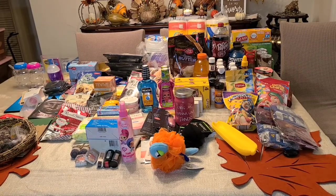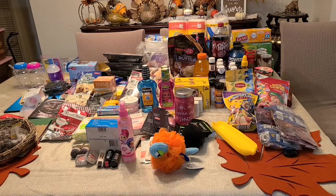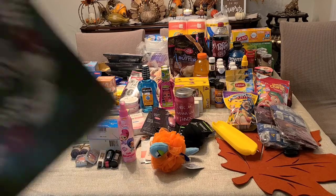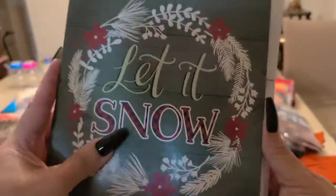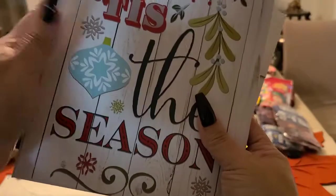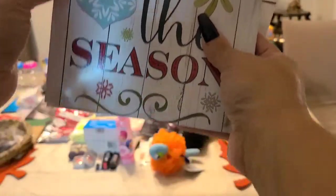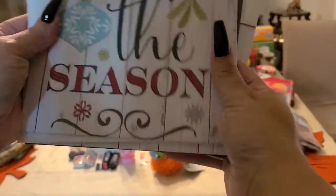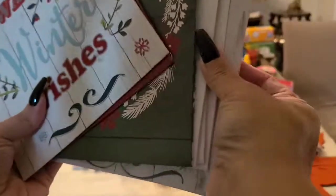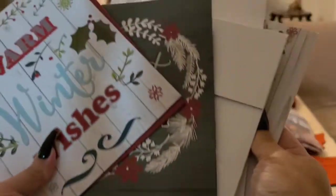I also got some gift boxes — this brings four in a pack. You get four different designs: a clear white, a seasonal design, and a warm winter wishes box. Four for a dollar — amazing.